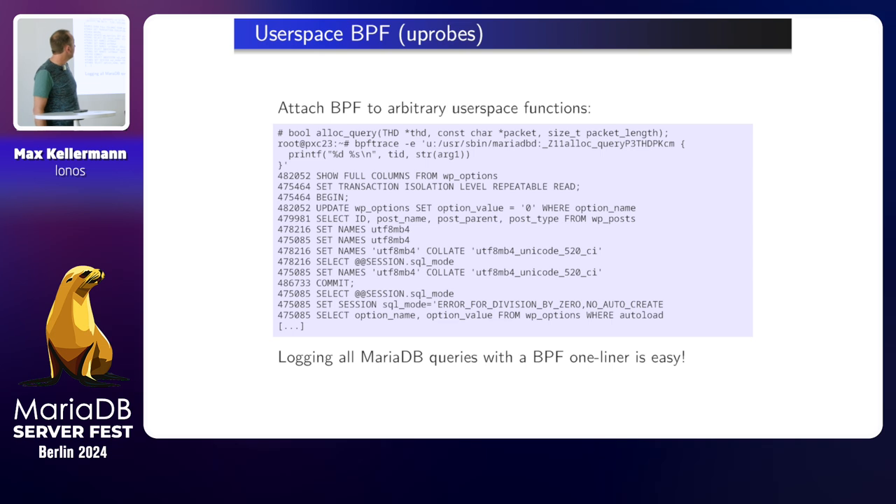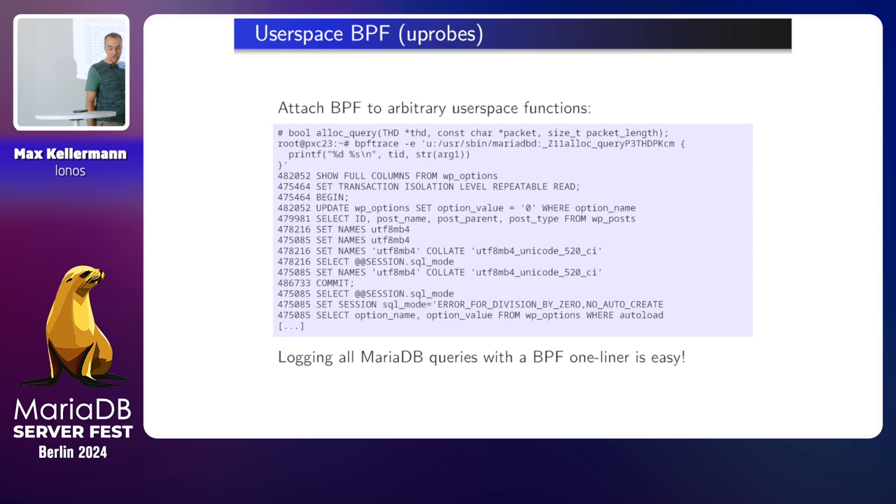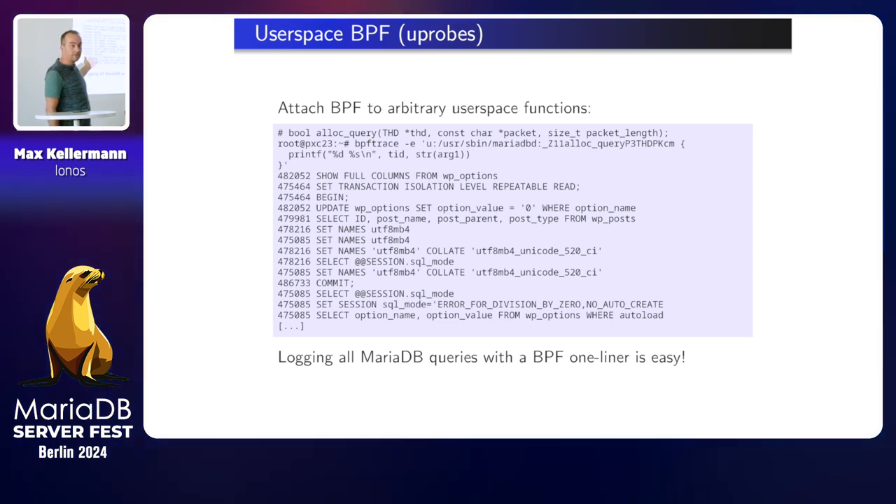BPF can not only attach to system calls, but also to arbitrary user space functions. I attached to the MariaDB executable and the alloc_query function and told it to print the thread ID and the argument — the query. So now I have, with one line of BPF script, a dumper which dumps in real time all the queries that are being executed by MariaDB. It's nice.